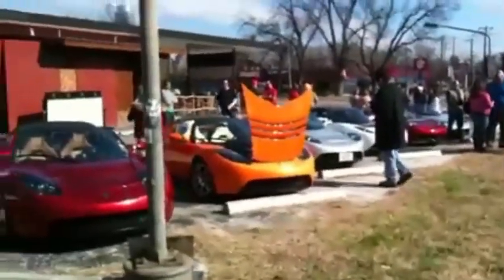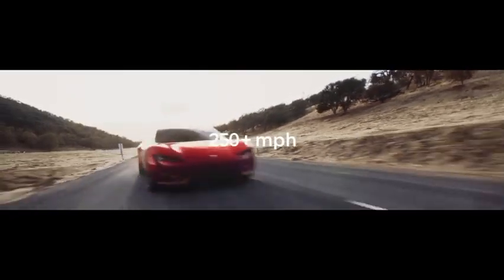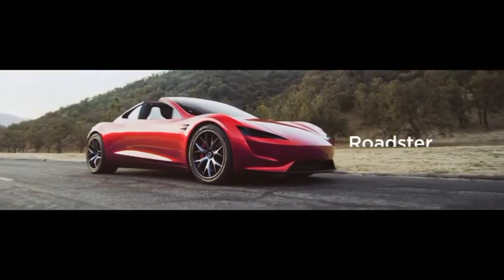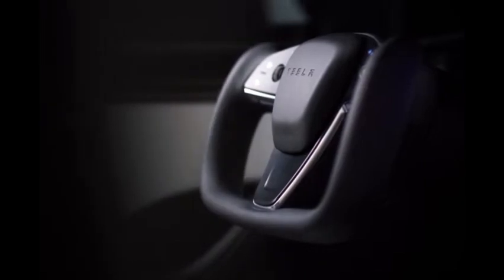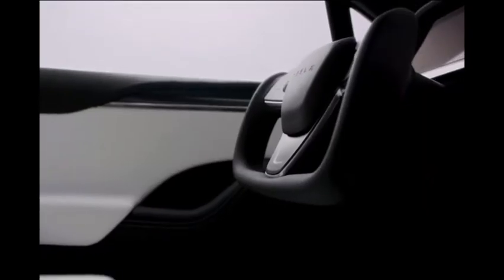Truthfully, this feels more like a rebranding than anything, as the Plaid powertrain offers nearly the same specs as the previous performance trim. Plaid loses 1 mile of estimated range in exchange for 1 second saved on its 0 to 60. The top speed of 163 miles per hour remains the same. Those interested in the refreshed Model X will have to continue to wait, as delivery times have been continually pushed throughout 2021.